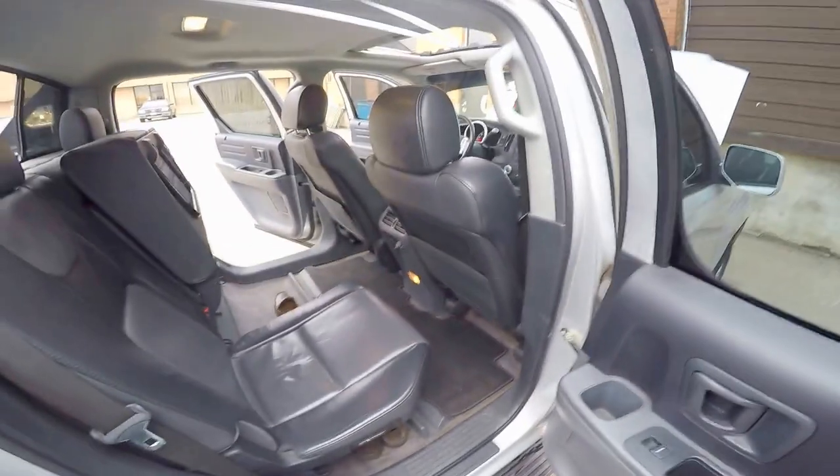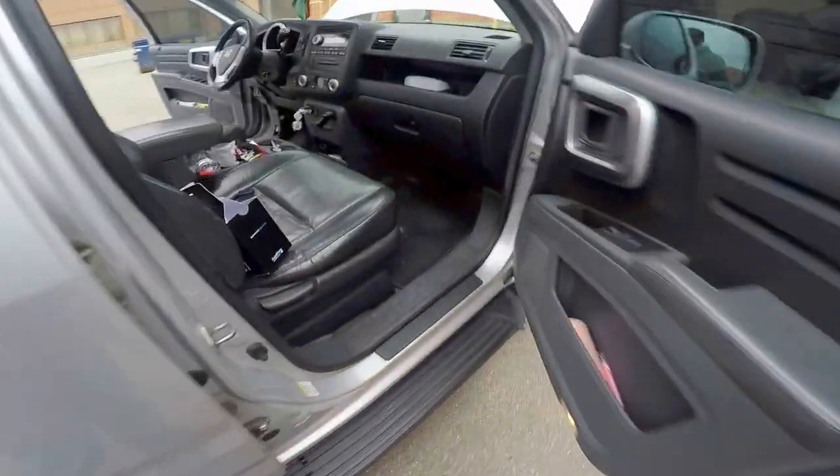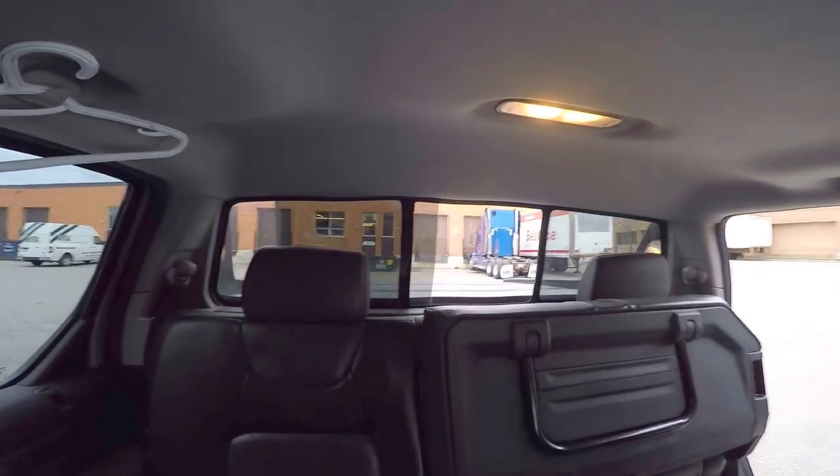Lots of room. All of the front seat is pushed all the way back. The passenger side has lots of compartments. Back windows open. Lots of space.